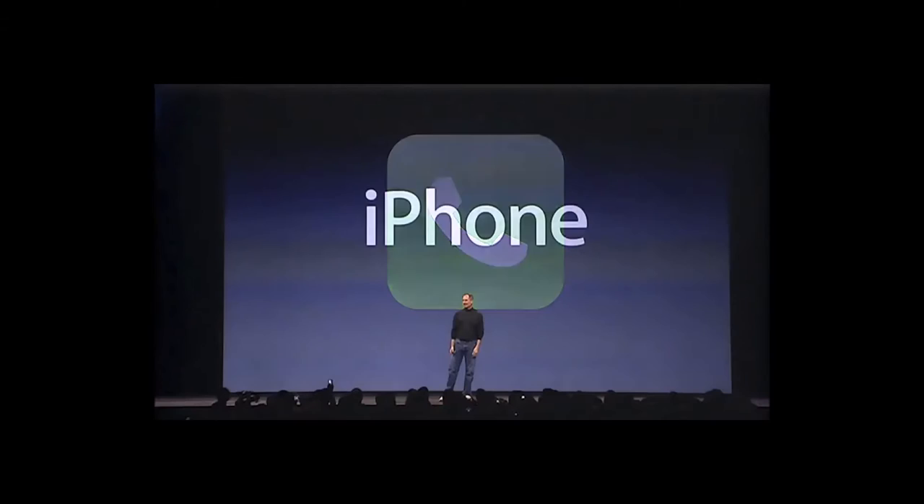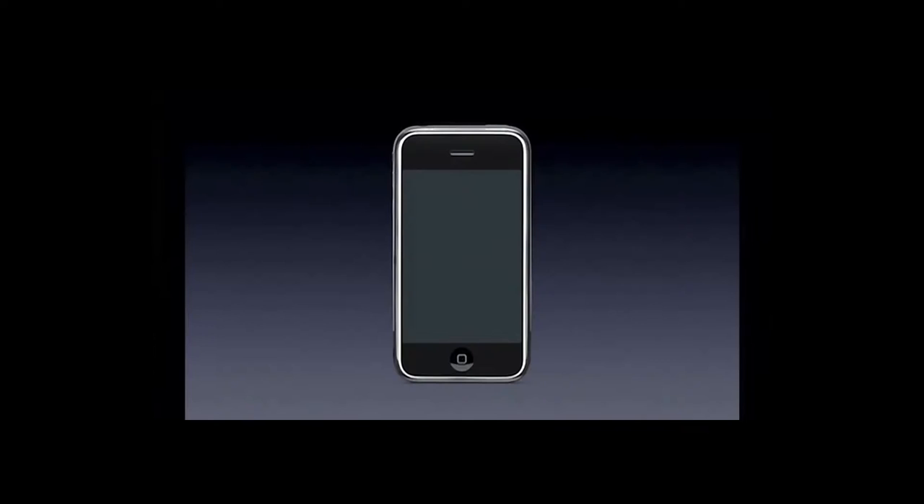Ten years ago, Steve Jobs took the stage at the MacWorld Expo in San Francisco, California to release a product that would change the entire world forever. This product would be known as iPhone. "Today, Apple is going to reinvent the phone — and here it is."